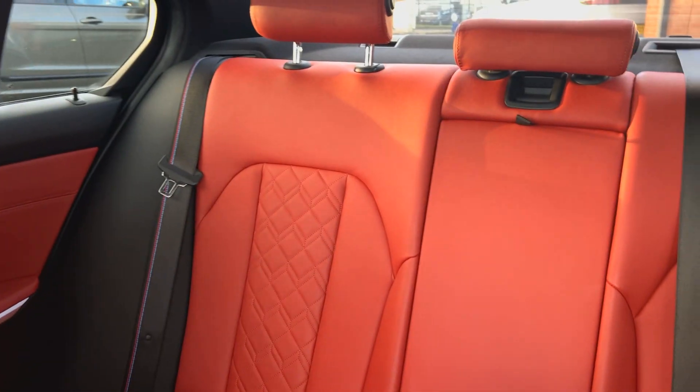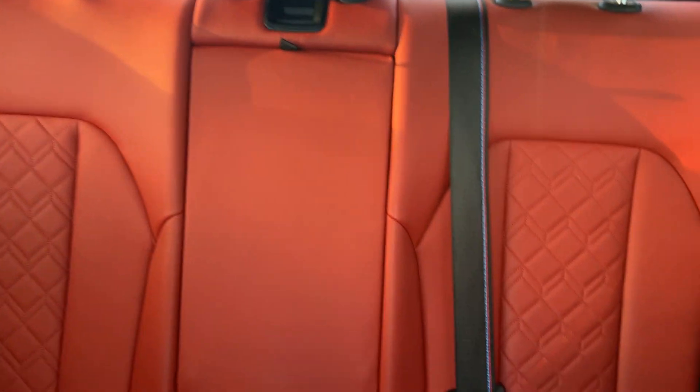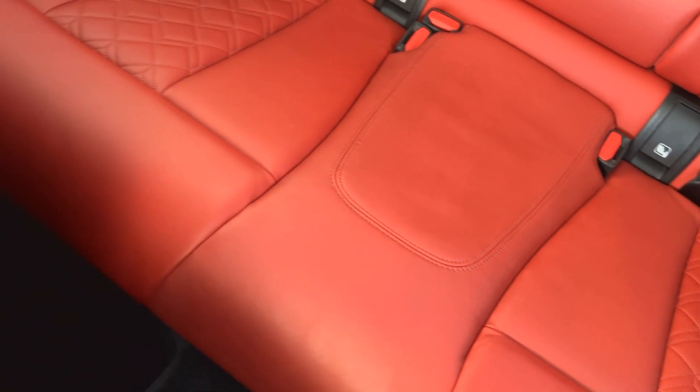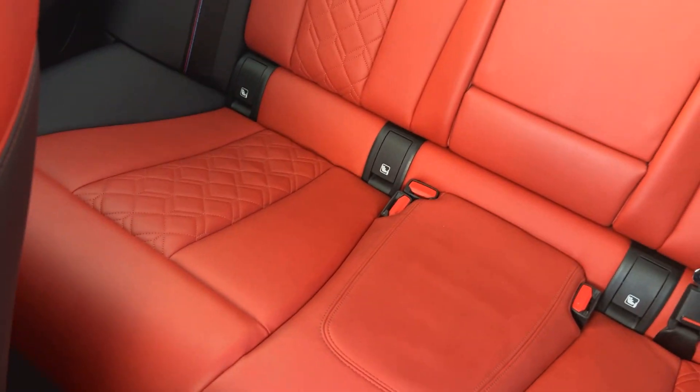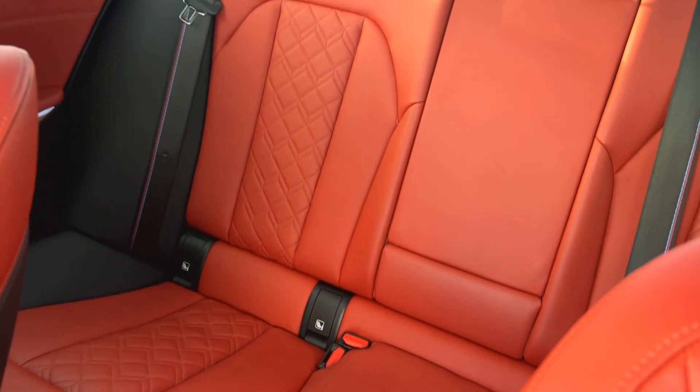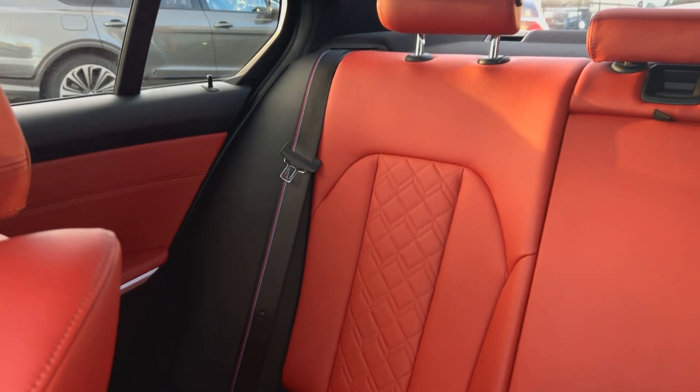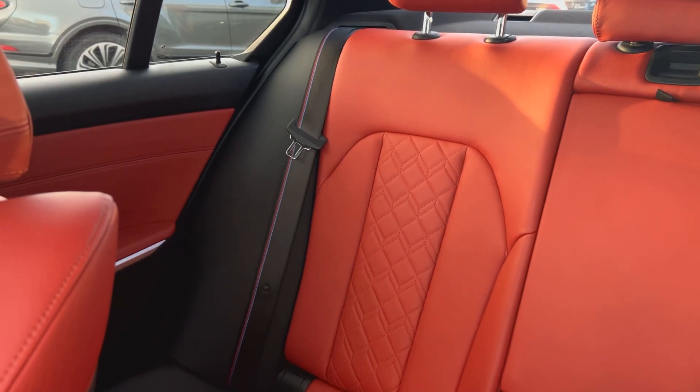Looking through to the rear seats, you can tell they've barely been sat in — they're in very, very nice order. We've got a central armrest with cup holders, Isofix in the bottom, three seatbelts, comfortable seating for three. And if you look at the seatbelts, they've got a nice contrasting blue and red stripe on them as well — just that little bit of sportiness.